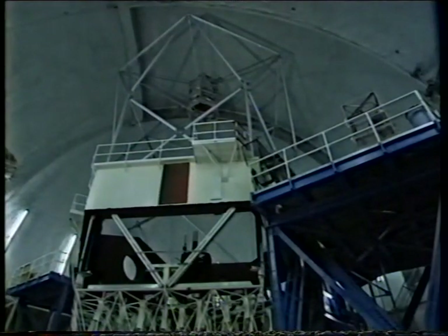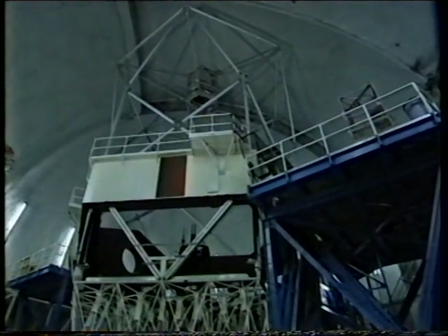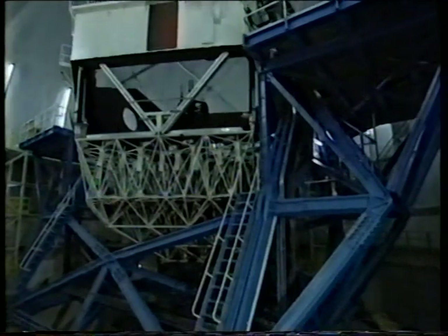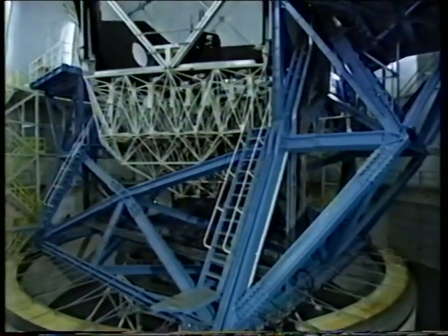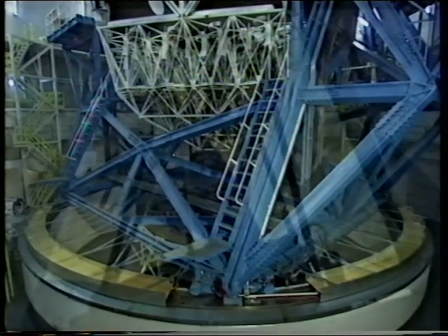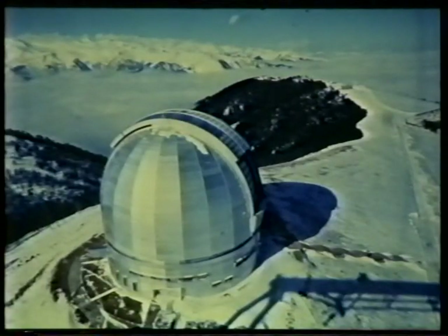The telescope structure is 81 feet high, and together with the mirror, the total weight is 300 tons. The total light collecting area of the mirror is 818 square feet. The weight of glass in the mirror is only 14.4 tons, and that compares with 41 tons for the single 236-inch mirror of the Russian telescope at Zelensky.